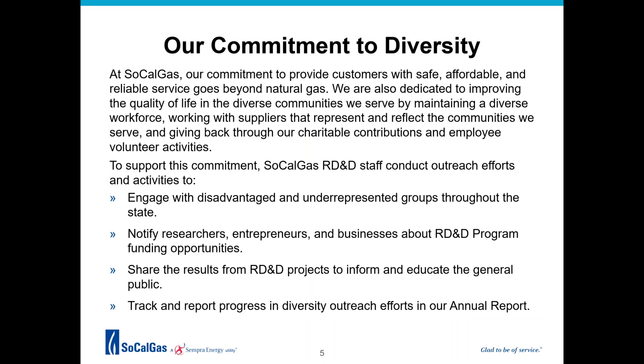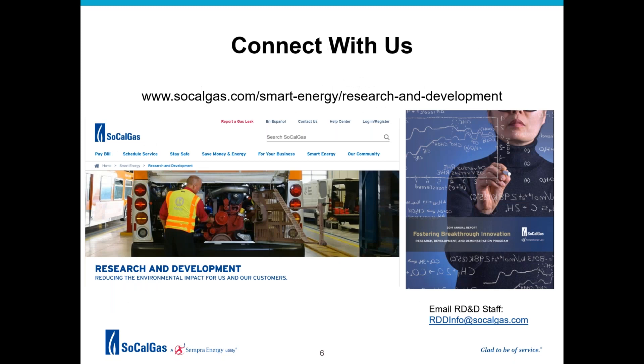Now a word on diversity. Pursuant to the California Public Utility Commission's Environmental and Social Justice Action Plan and General Order 156, SoCalGas RD&D is dedicated to improving the quality of life for all of our customers, maintaining a diverse workforce, and working with suppliers that represent and reflect the communities we serve. This webinar is one of the ways we are working to engage and educate the public about the RD&D program.